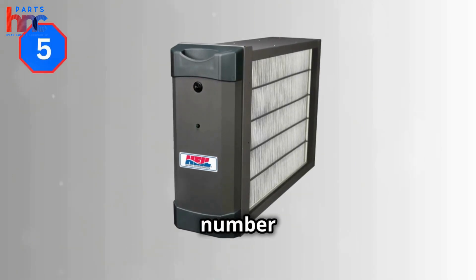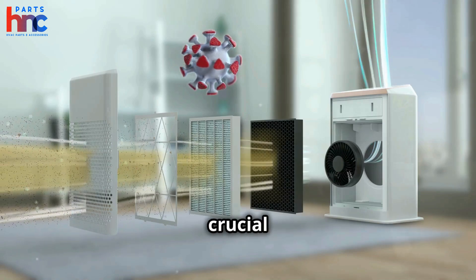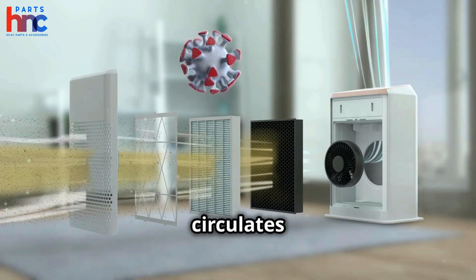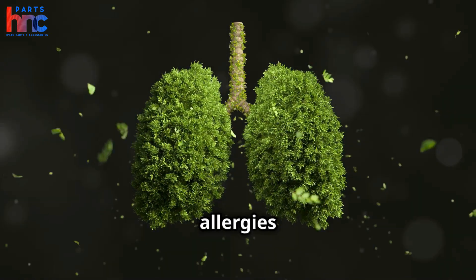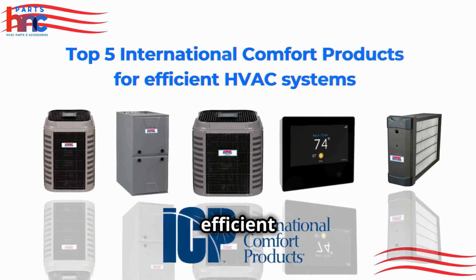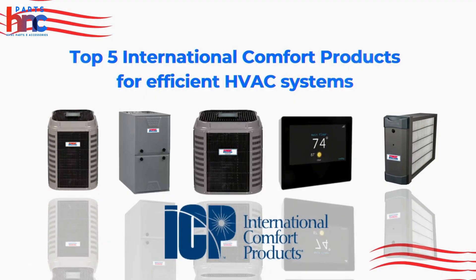And finally, at number 5, is the ICP CleanComfort Whole Home Air Purifier. Indoor air quality is crucial for a healthy home environment. This air purifier removes airborne particles, allergens, and pollutants, ensuring clean air circulates throughout your home. It's especially beneficial for households with allergies or respiratory issues. That wraps up our list of the top 5 international comfort products for efficient HVAC systems. Investing in these products can enhance your home's comfort and save you money in the long run.